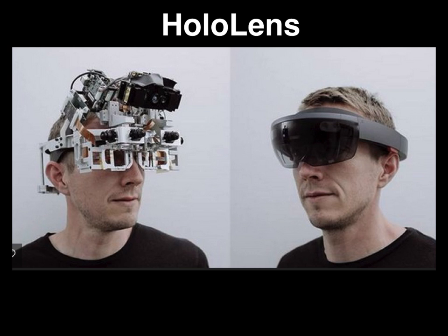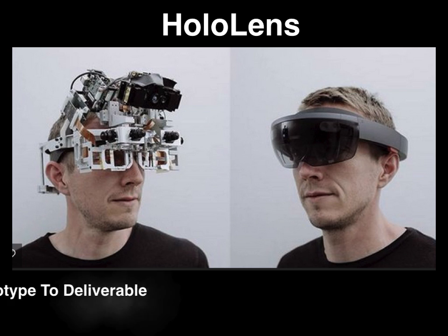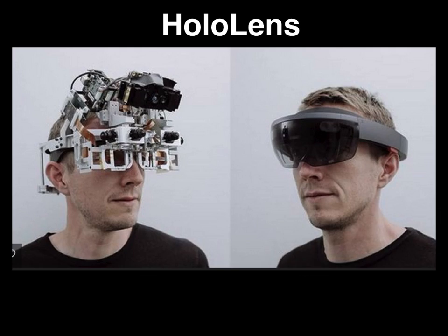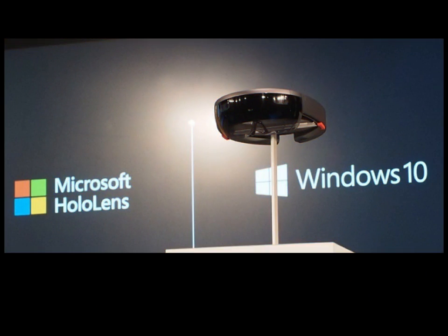Microsoft invests over $12 billion annually in research and development and developed HoloLenses in-house. The HoloLenses use the Windows 10 operating system and a holographic processing unit to display images.